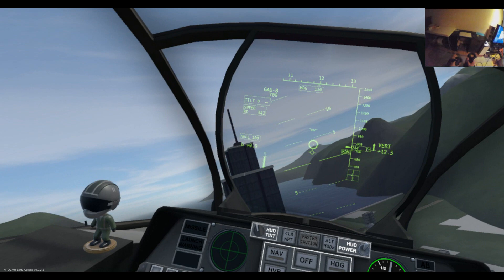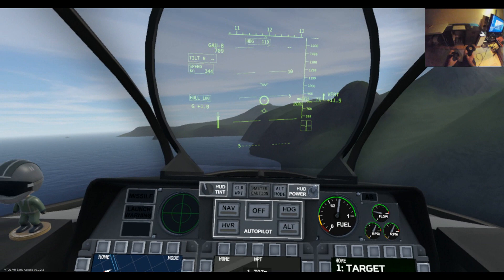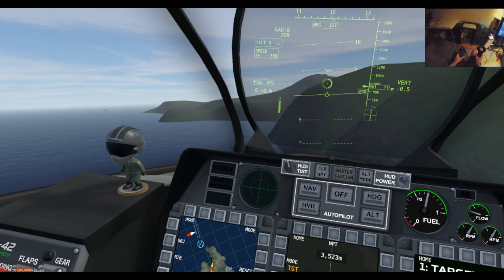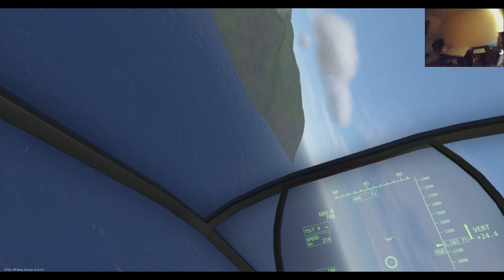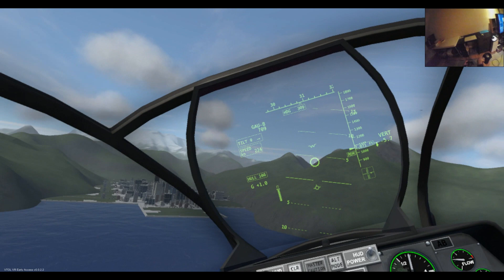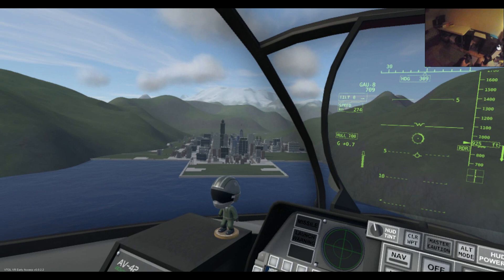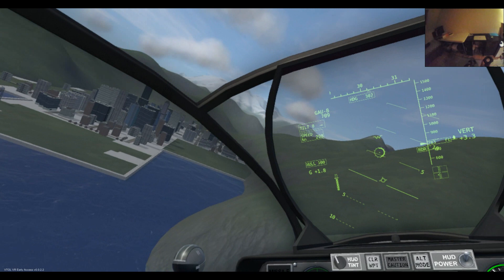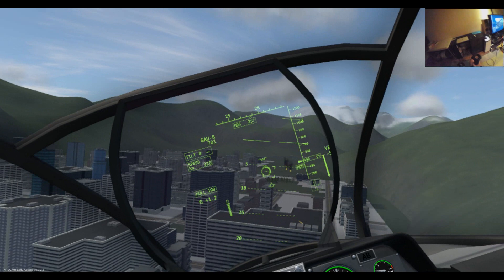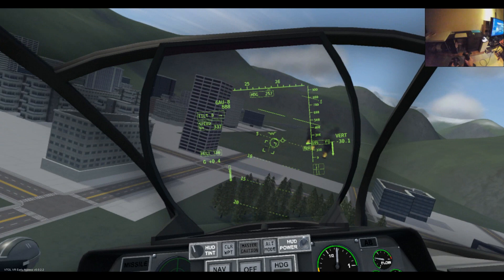Let's do one more pass. Apologies for the sound quality — firstly this is the Vive mic, and secondly I've got a bit of a sore throat. I can see the buildings are in the way in this direction but we might be able to get at it. Check how low I am because this thing is stalling. Strafing is really, really difficult, even when you have a good line of sight.